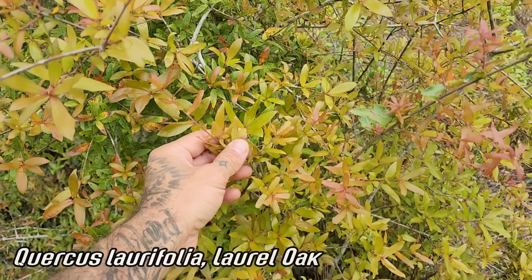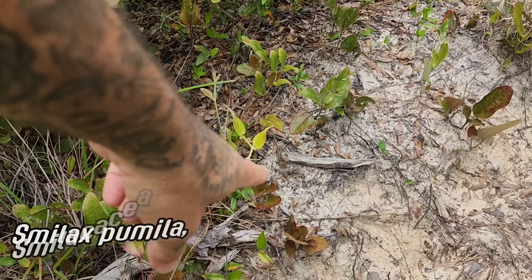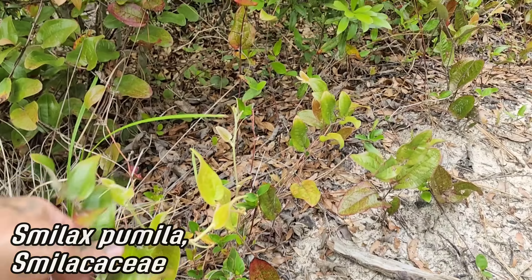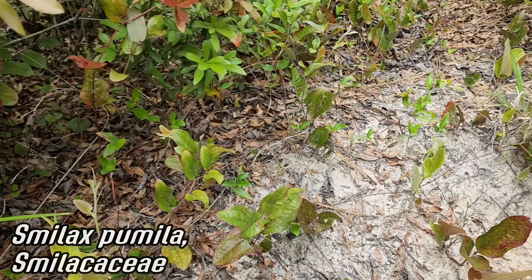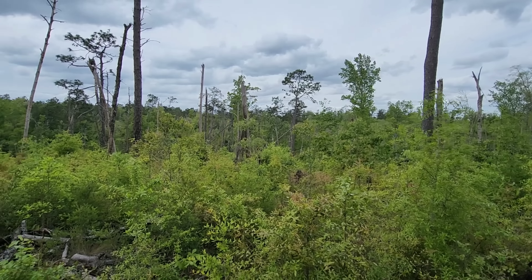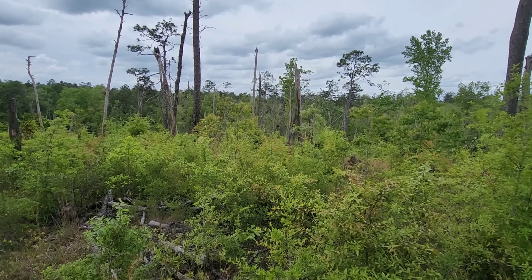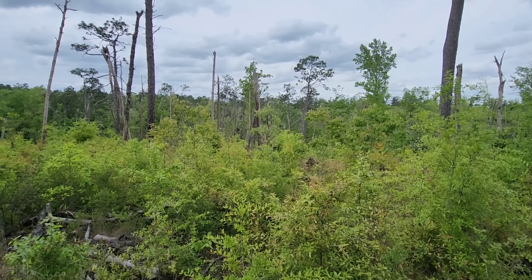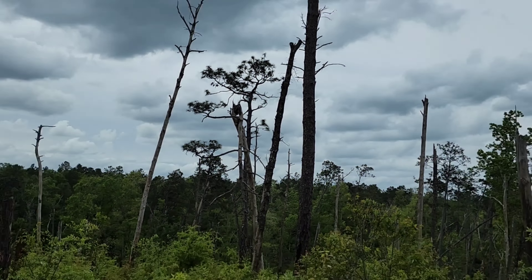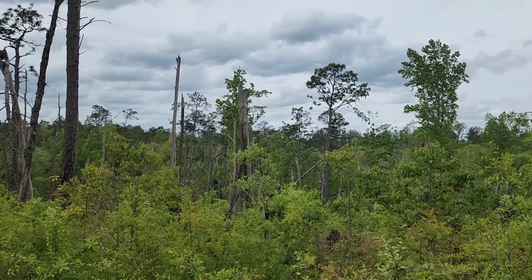Smilax pumila — a lot of smilaxes are normally vines, some of them have thorns, but this one is like a ground cover. Doesn't get tall — should be great for planting. Nice sandy soil. I'm kind of pro-hurricane — it removes the canopy and makes things a lot more open. I tend to be a fan of more open exposed environments. Those Pinus palustris — longleaf — tend to be pretty wind-resistant when growing in the open. Such a beautiful tree.